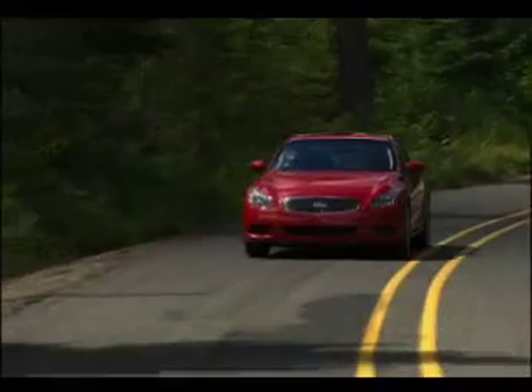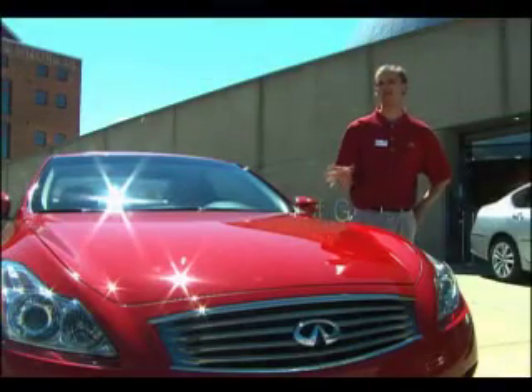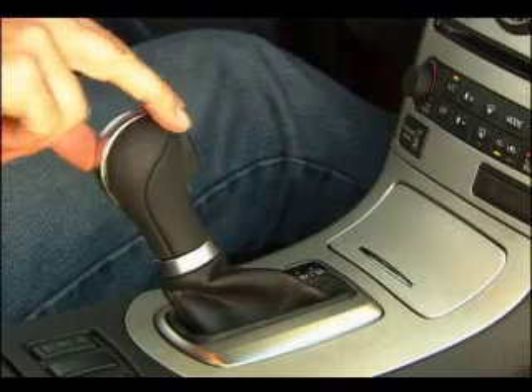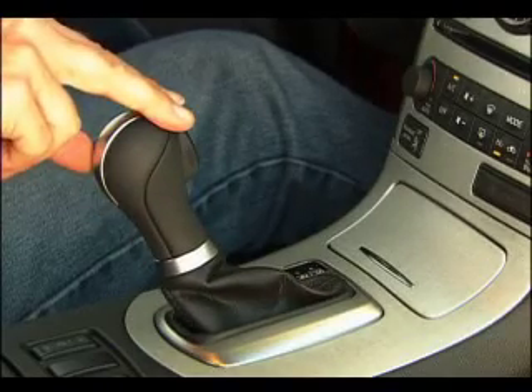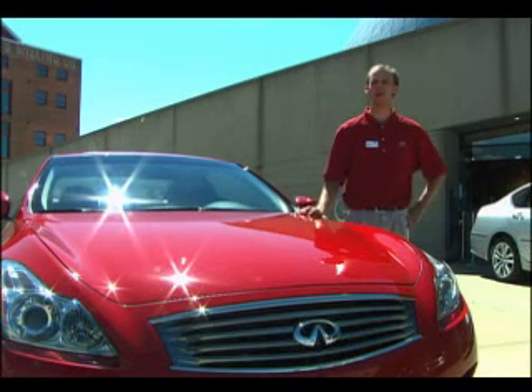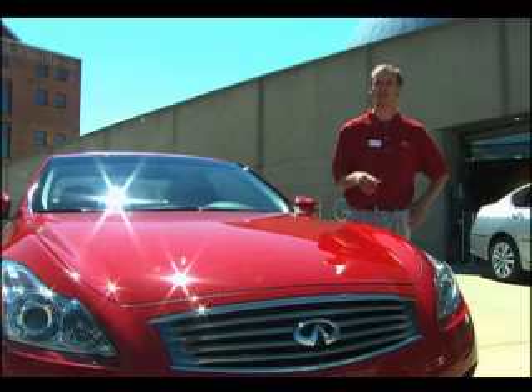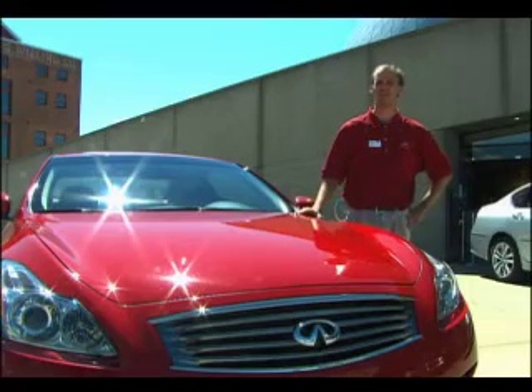It'll hold the gear longer through a corner. And when you come in with hard braking into a corner, it will downshift for you and hold that gear through the corner as you accelerate out. There's also downshift rev matching — whenever you use the paddles or shifter to downshift, instead of a jerk while waiting for the downshift, the system acts like a professional driver, revving up the engine to exactly the right RPM before releasing the clutch, giving a smoother downshift through corners.